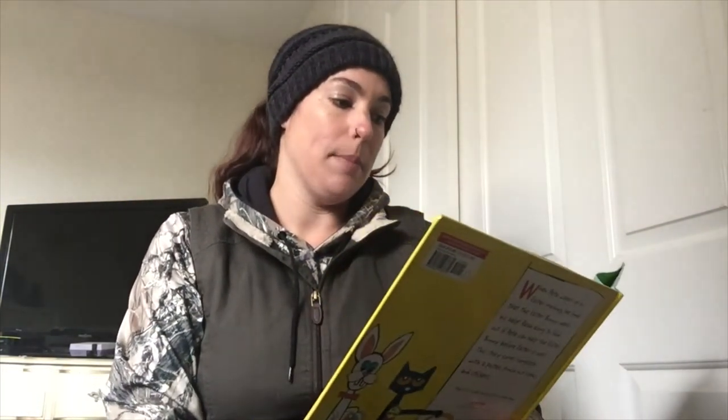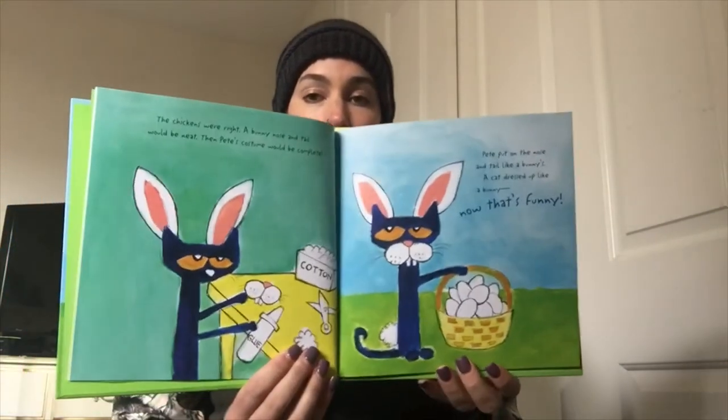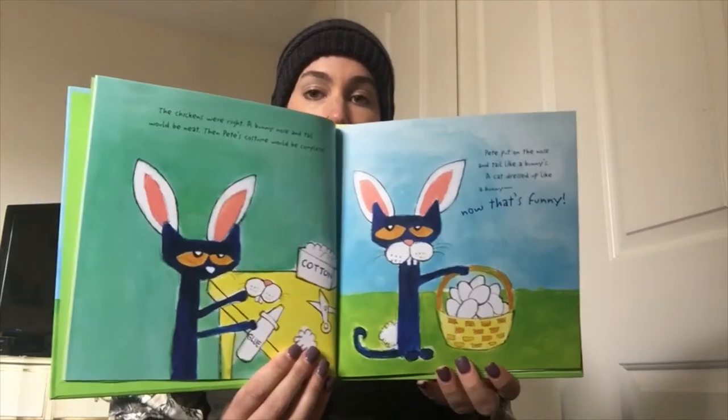The chickens were right. A bunny nose and tail would be neat — then Pete's costume would be complete. Pete put on the nose and tail like a bunny's. A cat dressed like a bunny? Now that's funny. What do we notice about the words bunny and funny? They rhyme!